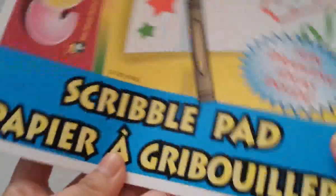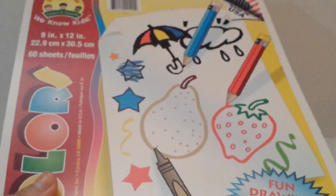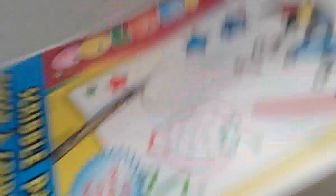The last item is the scribble pad — I've hauled this before. It's made in the USA, 60 sheets, 9 by 12 inches. We use it for making crafts. And that is the end of the haul — that's all the items I picked up!